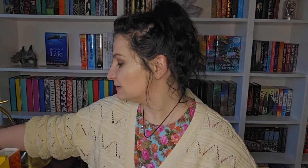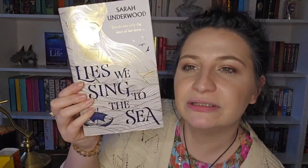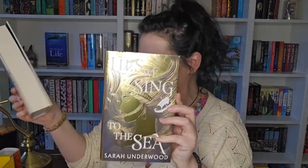I knew the book was going to be this - I just knew it. The book is Lies We Sing to the Sea by Sarah Underwood. I do have the normal hardback edition from Waterstones, so comparing the two - the colours have been inverted on the Illumicrate edition. Oh, it's very shiny! And obviously you've got the stenciled edges.